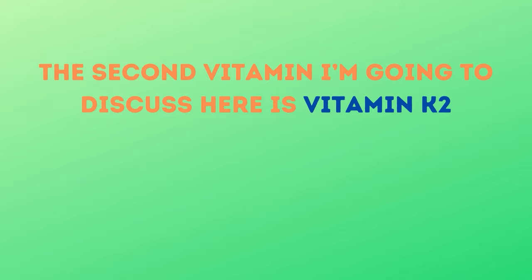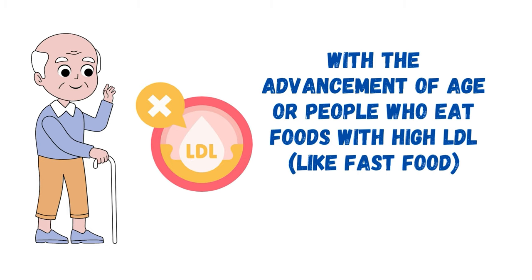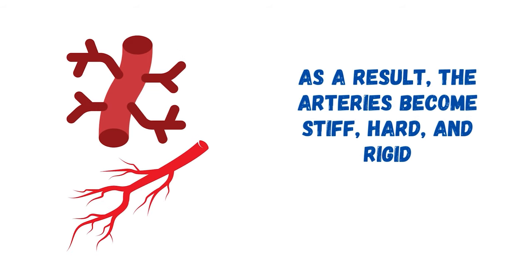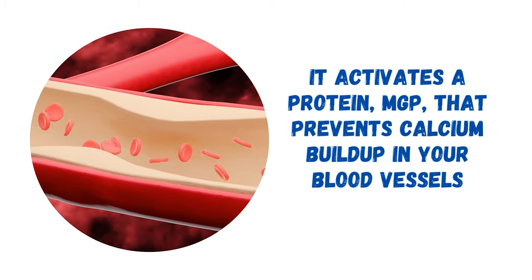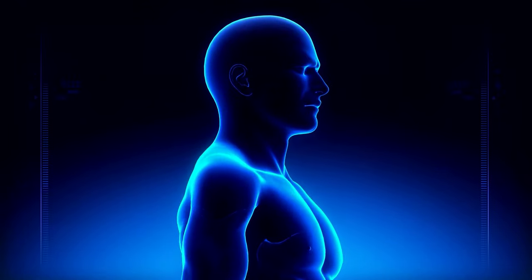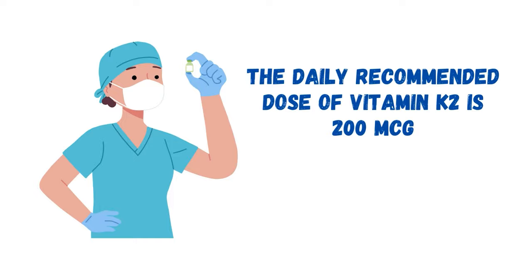The second vitamin is vitamin K2, one of the essential nutrients for preventing plaque deposits in your arteries. With aging or high LDL diets, there is an increased risk of fat and calcium deposits, causing arteries to become stiff, hard, and rigid. Vitamin K2 activates a protein called MGP that prevents calcium buildup in your blood vessels and directs it into the bones, making your bones strong and preventing fractures. Vitamin K2-rich foods include sauerkraut, beef liver, natto, and European cheeses like Emmental, Parmesan, and Munster. The daily recommended dose of vitamin K2 is 200 mcg.